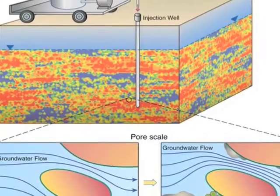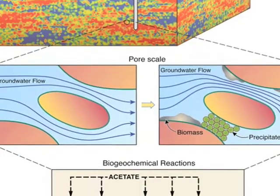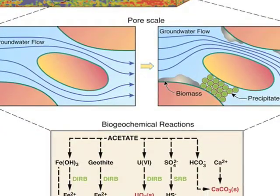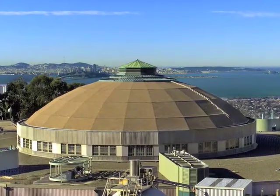The Environmental Remediation Science Program of the Department of Energy has recently funded the Earth Science Division of Lawrence Berkeley Lab to develop a sustainable systems scientific focus area. This is really about developing insights and tools needed to understand physical, geochemical, and microbiological properties and processes that are important for sustained environmental remediation.